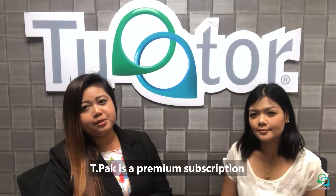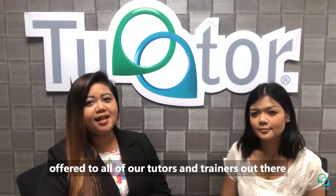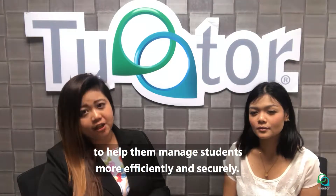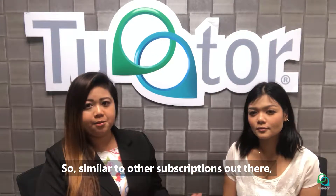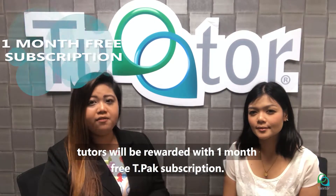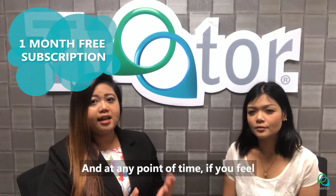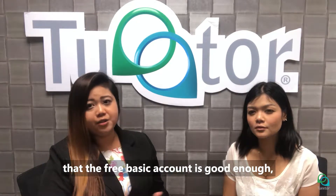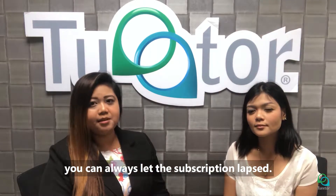TPAC is a premium subscription offered to all of our tutors and trainers out there to help them manage students more efficiently and securely. Similar to other subscriptions out there, it is optional. Upon signing up, tutors will be rewarded with one month free TPAC subscription. And at any point of time, if you feel that the free basic account is good enough, you can always let the subscription lapse.